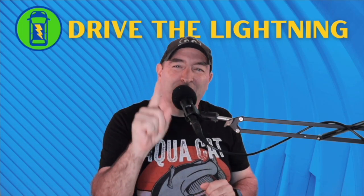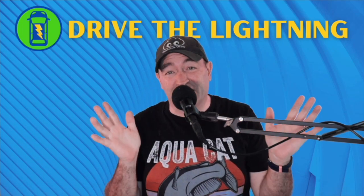Hey, it's Chad with Drive to Lightning. Just a couple of quick Aptera updates — some pretty exciting stuff going on right now.